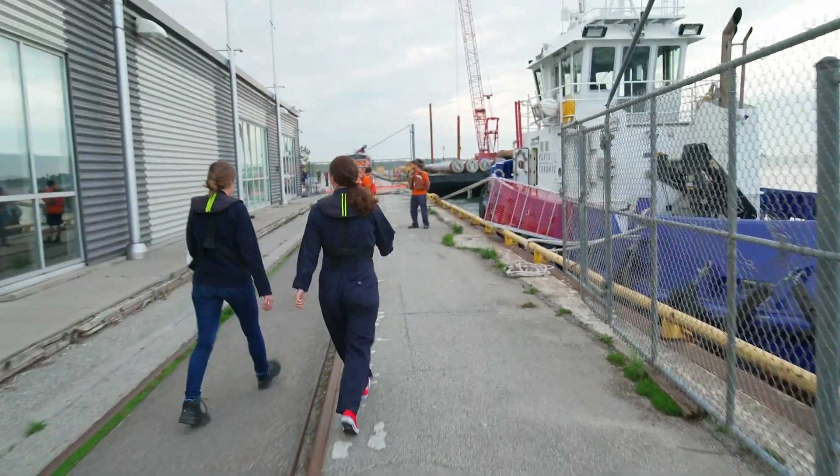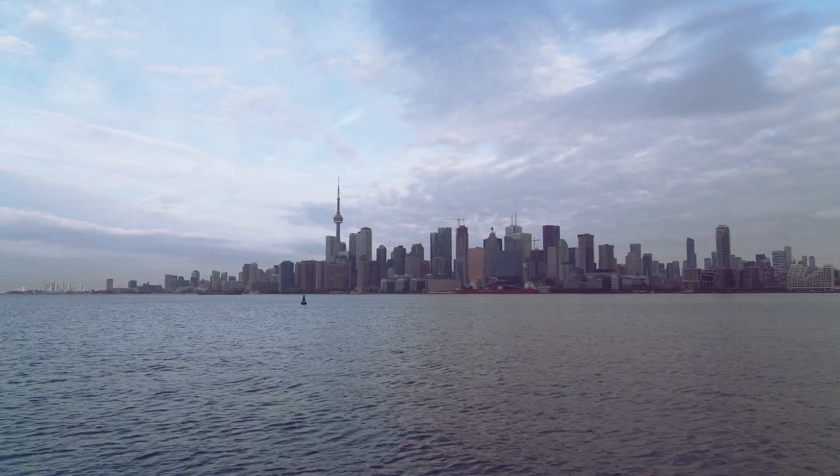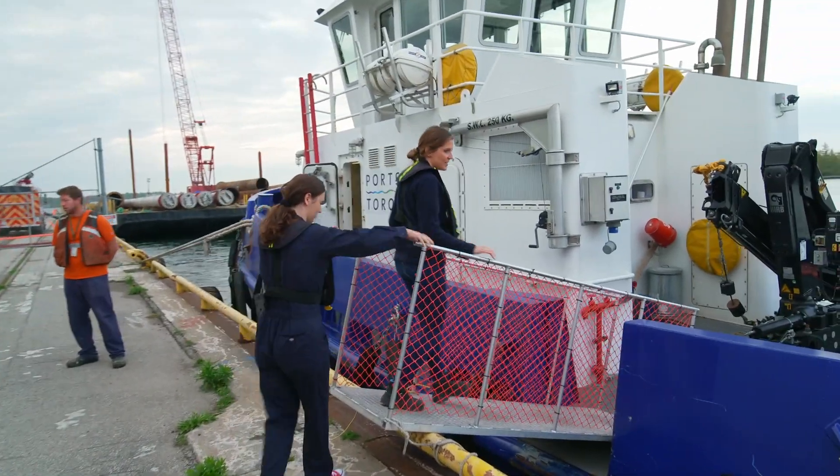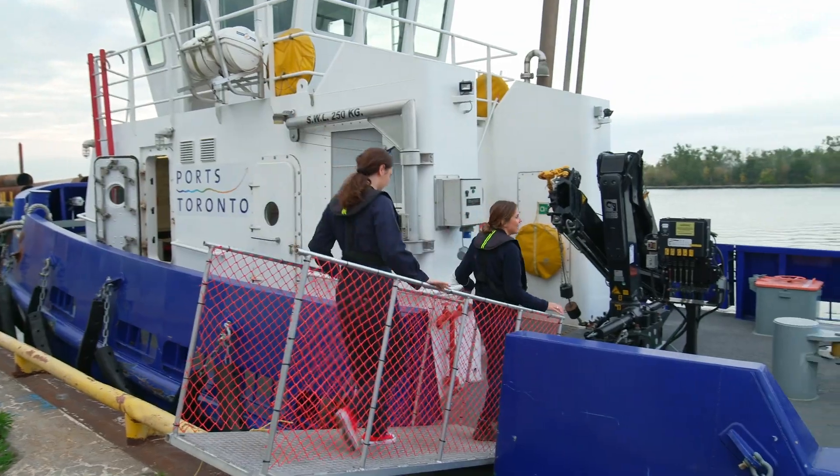How are you? Today, I've come to the port of Canada's biggest city, Toronto. I've hopped aboard this barge with architectural engineer, Jelena Ognanovic.